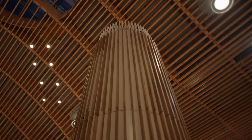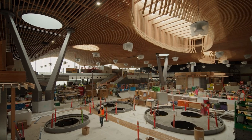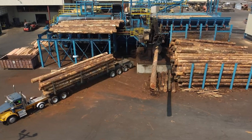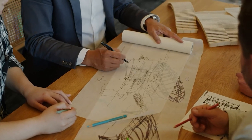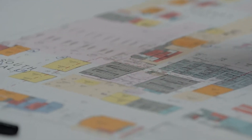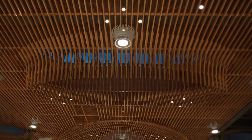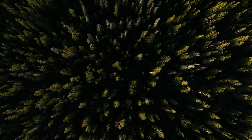This new terminal, which opened earlier this year, is the largest public works project in Oregon's history. What's even more impressive is that it's the largest mass timber project of its kind anywhere in the world. The design team, led by ZGF Architects and the Port of Portland, wanted to make sure the new terminal reflected the unique natural beauty of Oregon.